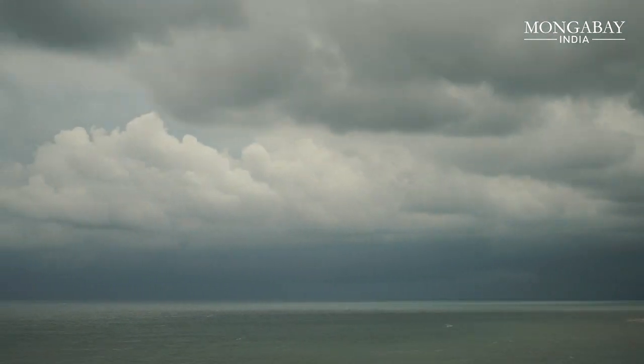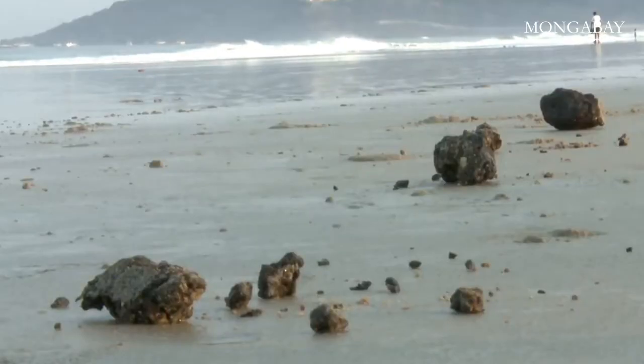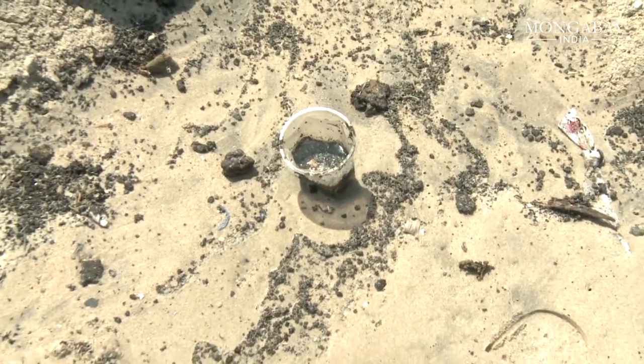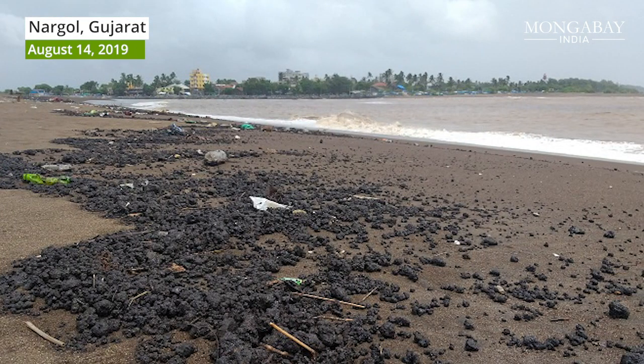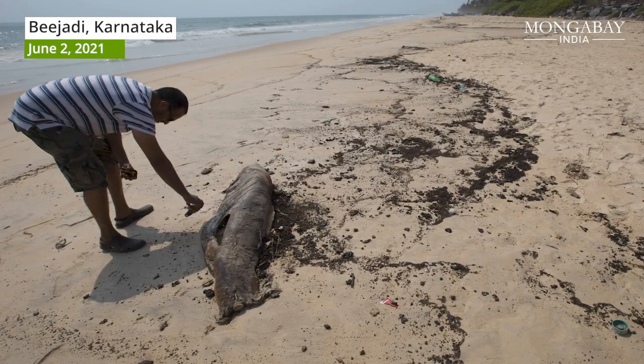Every year before the onset of the monsoon, a strange phenomenon occurs on the west coast of India. Black-colored oily masses, widely known as tarballs, wash up on the shores of Gujarat, Goa, Maharashtra and Karnataka.